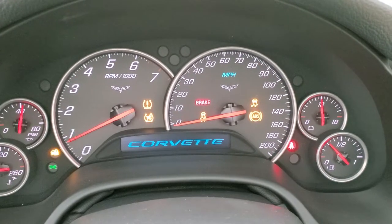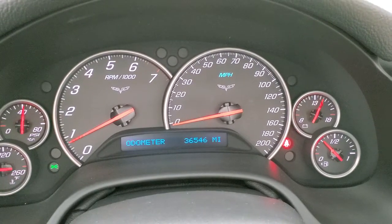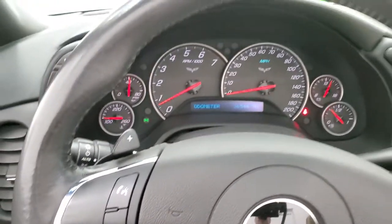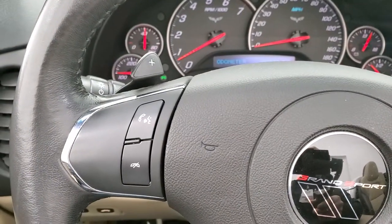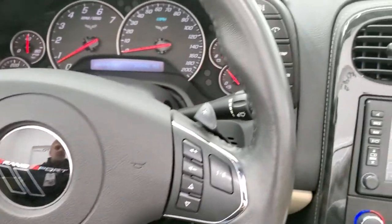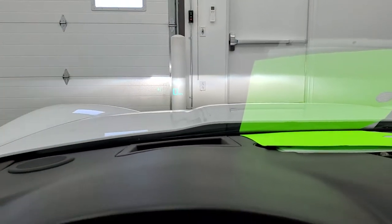You can see it starts up nice, and there are no check engine lights or warning lights. This car has 36,546 miles. Instrument cluster is very nice and clean. Comes with the leather-wrapped steering wheel, audio controls on the right, Bluetooth controls on the left, and paddle shifters on the top of the steering wheel. You have your information center controls. This one also has heads-up display where you can get the digital speedometer in the windshield.